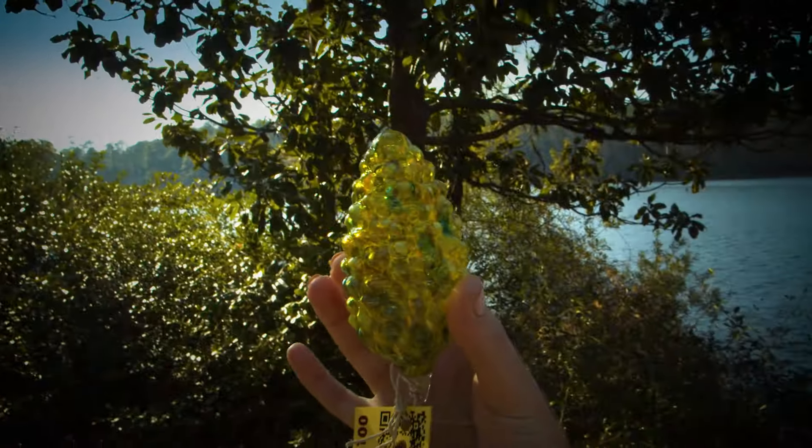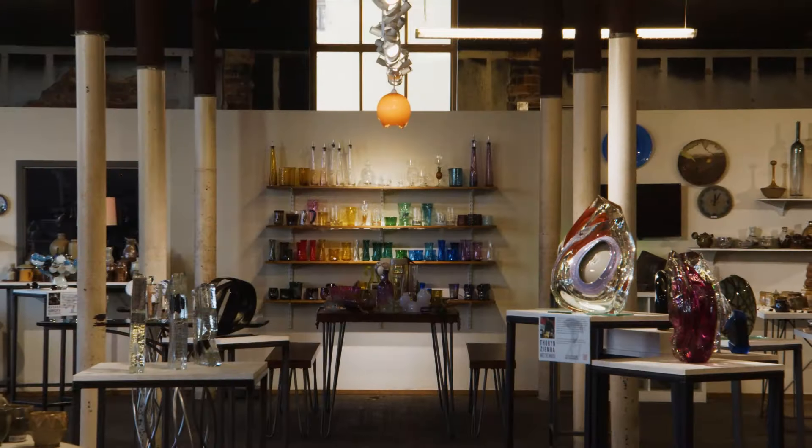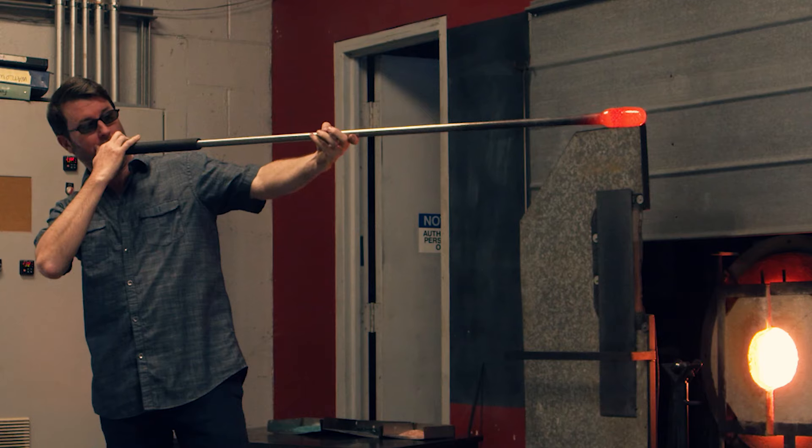The CVB has partnered with glassmakers of Starworks to produce 100 beautiful glass pinecones. Professional glassmakers created these unique, fun, one-of-a-kind pieces in their studios located in Star.